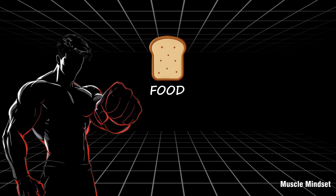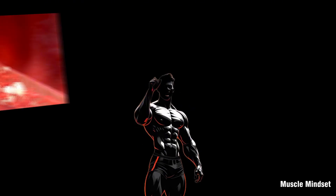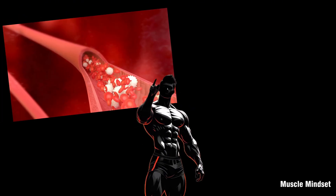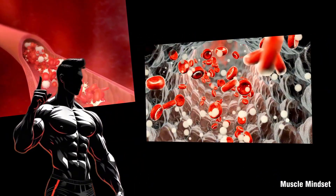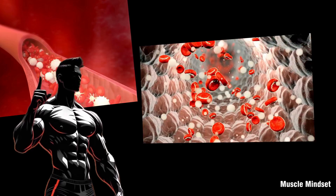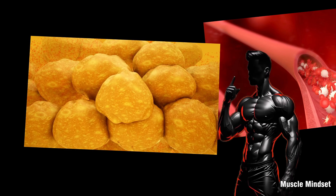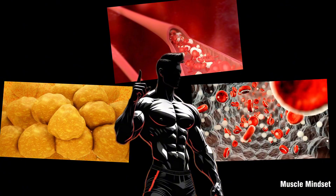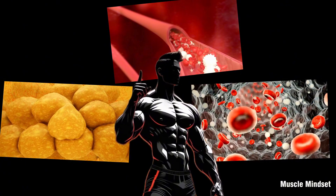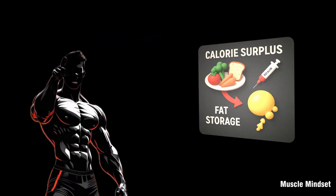When you eat, especially carbohydrates, blood sugar rises and your pancreas releases insulin. Insulin's job: move glucose into your cells for immediate use, act as the master storage signal telling fat cells to open the door and store fatty acids and glucose as triglycerides, and simultaneously lock the exit door, preventing stored fat from leaving. Here's the truth: if you consistently eat more calories than you burn — whether from carbs, fat, or protein — that extra energy will be stored as fat. Insulin facilitates this, but the real driver is the calorie surplus.